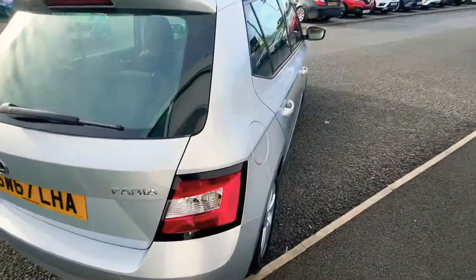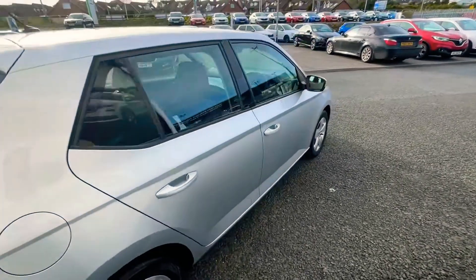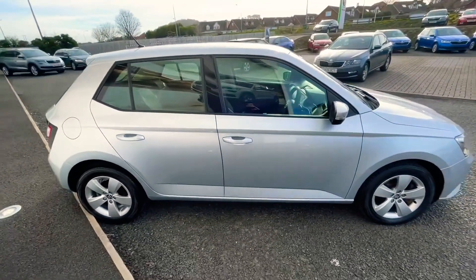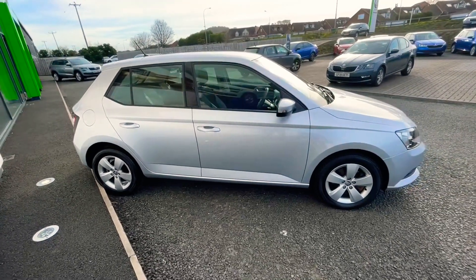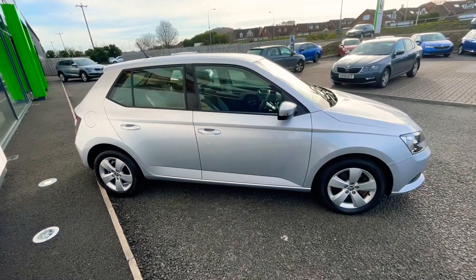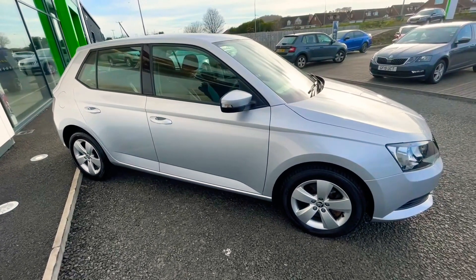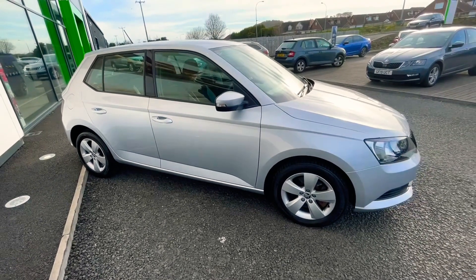The car inside also has a multi-function steering wheel and air conditioning. It also has DAB Digital Radio, Bluetooth and SmartLink, which will enable the car to use Spotify, Google Maps, etc.